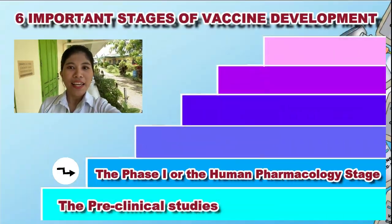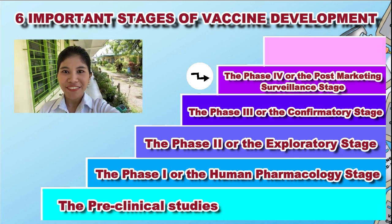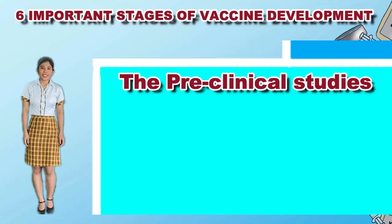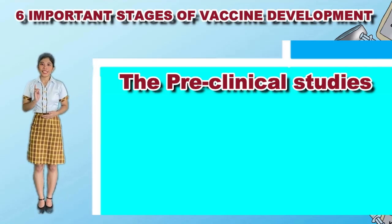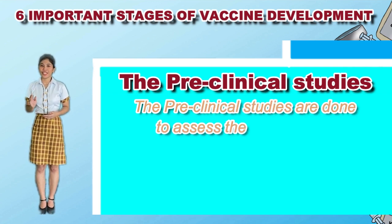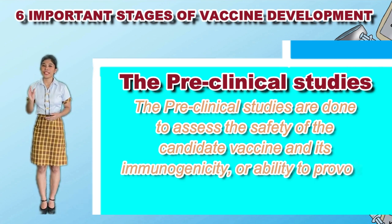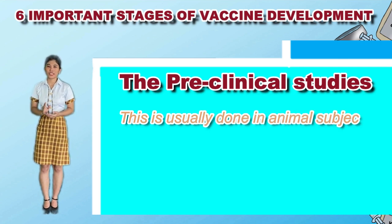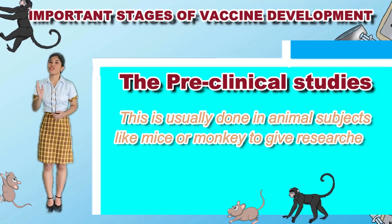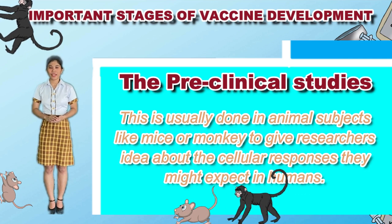According to the World Health Organization, there are several steps in vaccine development taken in order to ensure a new vaccine is safe and effective. The first is preclinical studies. According to the history of vaccines, preclinical studies are done to assess the safety of the candidate vaccine and its immunogenicity, or the ability to provoke an immune response. This is usually done in animal subjects like mice or monkeys to give researchers an idea about the cellular responses they might expect in humans.